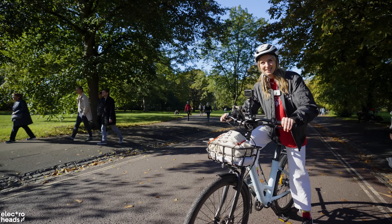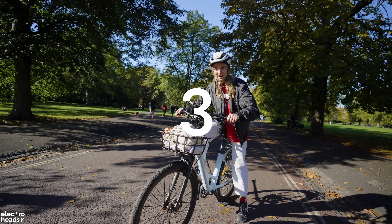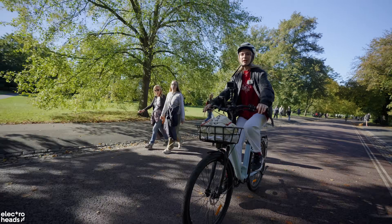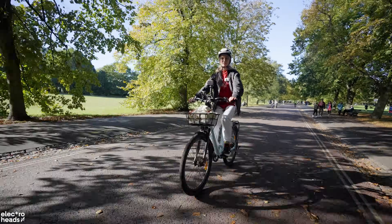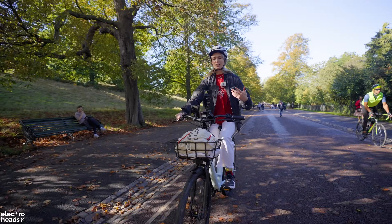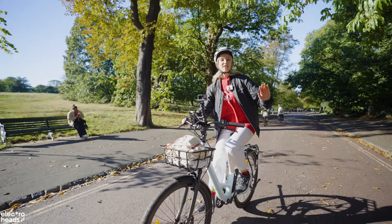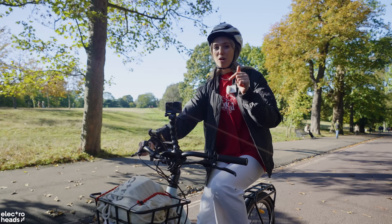We're both in max assist. In three, two, one — go! Instantly it's taking the weight off. It's going to get steeper and steeper but right now I'm barely putting any effort in with my legs. It's definitely getting steeper now — keeping a nice steady pace of about seven miles per hour with lots of pedestrians around. Hill done! Easy peasy — that was the less steep gradient.